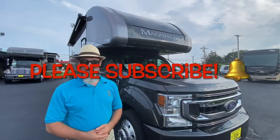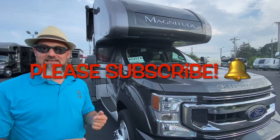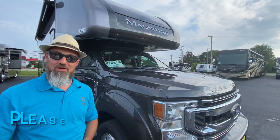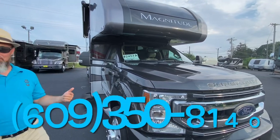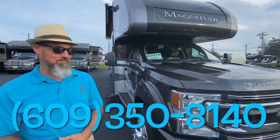All right, let's get started. The Thor Magnitude is built on the Ford F550 chassis. It has the 6.7 liter turbo diesel, and that features 330 horsepower and 825 pound-feet of torque. This coach can tow 10,000 pounds. We're going to take a loop of the outside, do the tire size, cargo carrying capacity, and then jump on the inside.